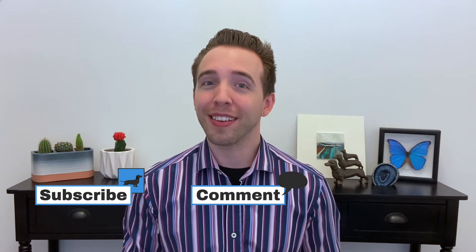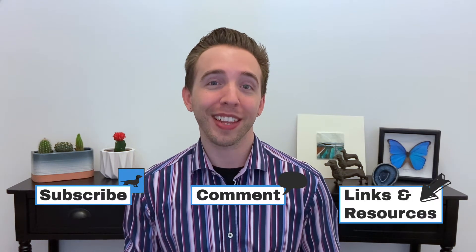Hey everyone, my name is Dr. Graham Dersna. Welcome to Bite Size Medicine, your go-to channel for short, easy-to-understand videos about the common medical topics that matter to you. If you're new, make sure to subscribe, get involved in the comments, and check out the description below for links and resources. Let's get started.